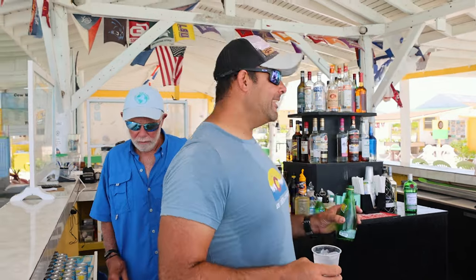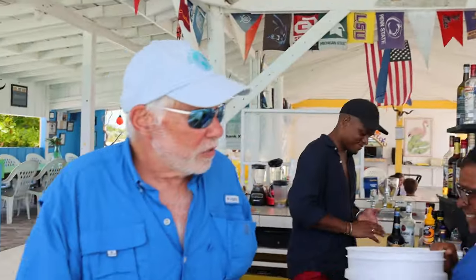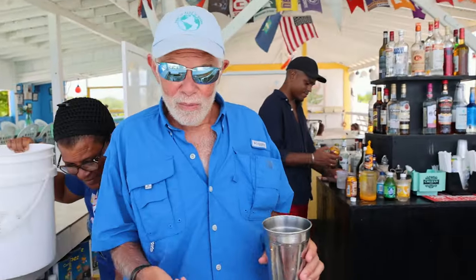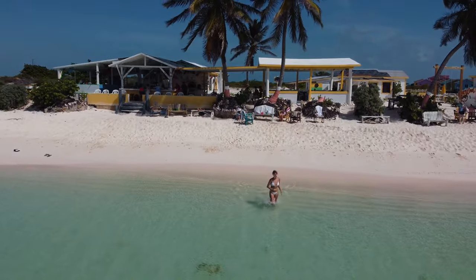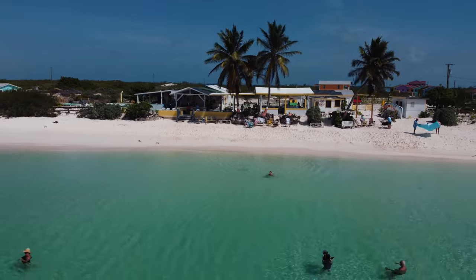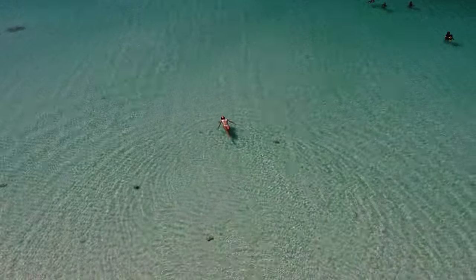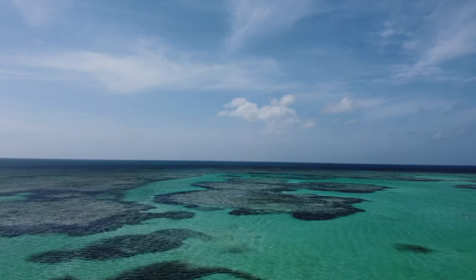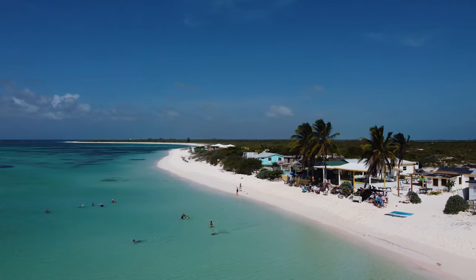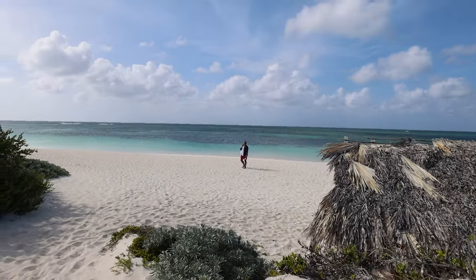It's hard to explain how amazing this place is and the footage does not do it justice — it's just so stunning. Snorkelers and divers will be in awe of the vibrant coral reefs and diverse marine life. And for all you beach lovers, the secluded and pristine beaches here are an absolute dream come true. I think I was crying a little bit because I was so happy.